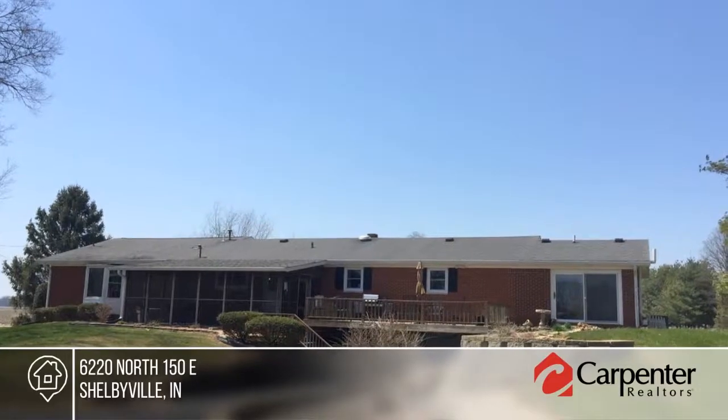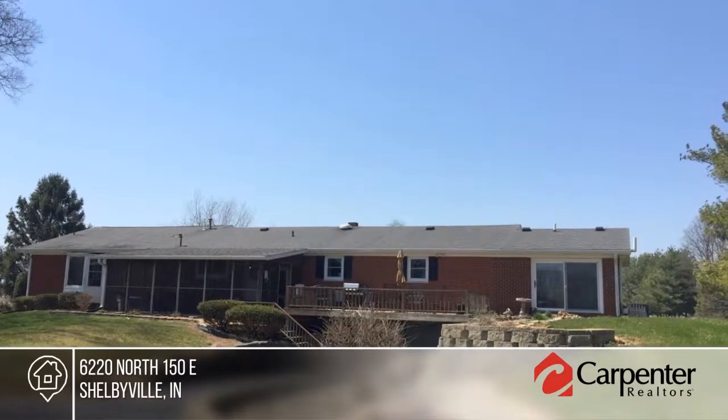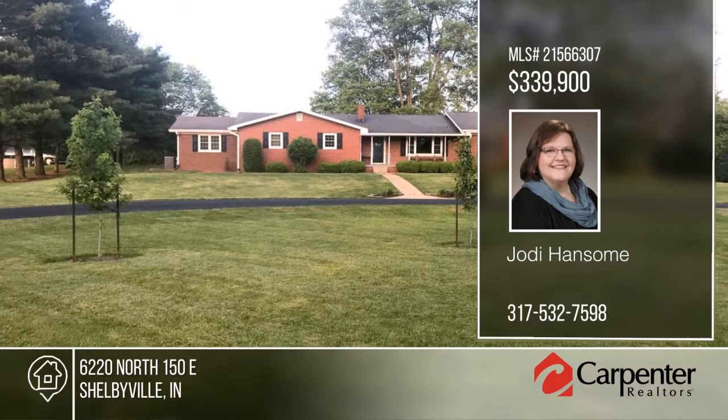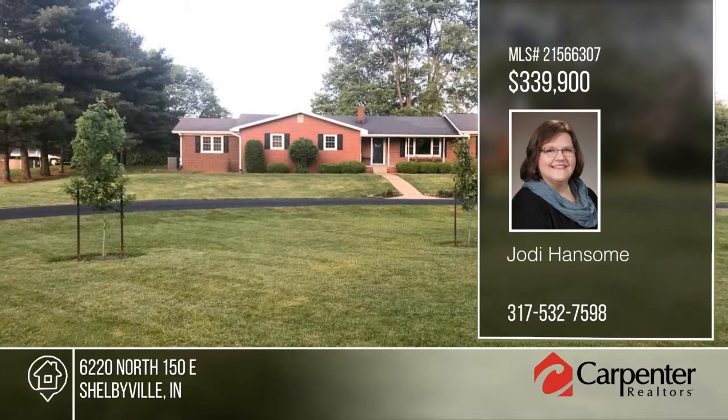The master bedroom offers his and her vanities and closets, a jetted tub, and a sitting room that opens to a large deck overlooking the beautifully landscaped backyard. Schedule a showing today with Jody Handsome.